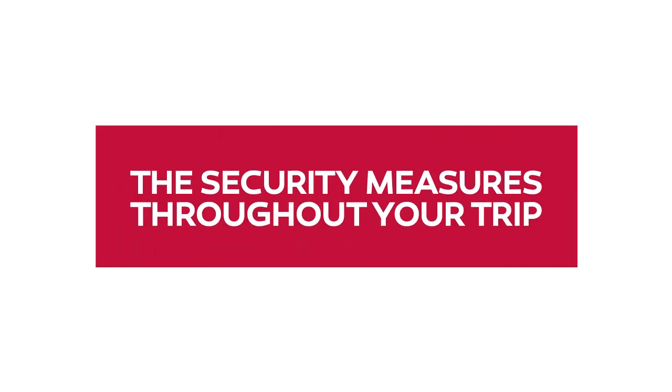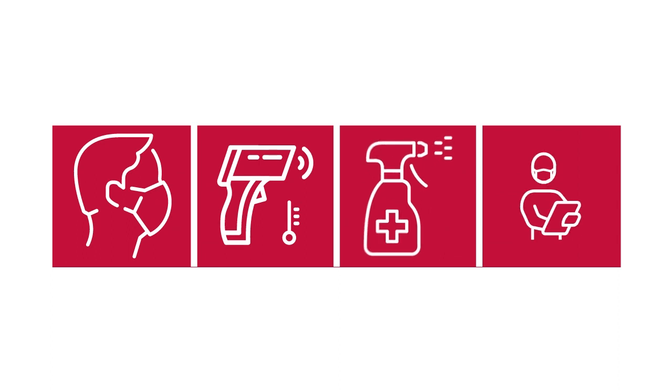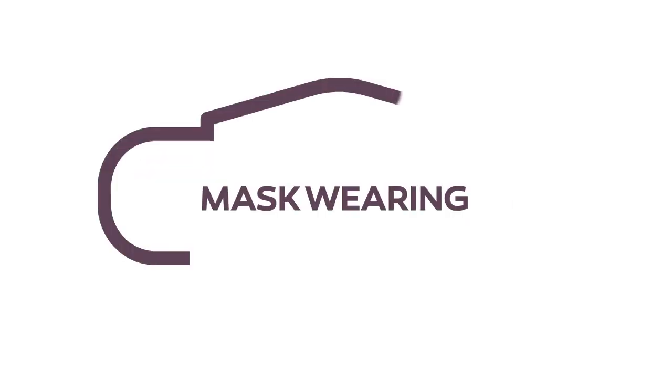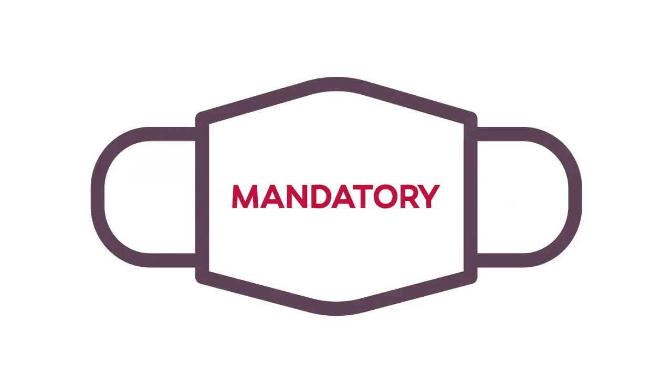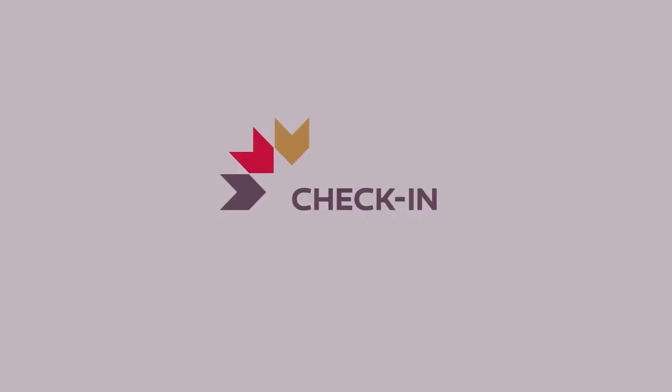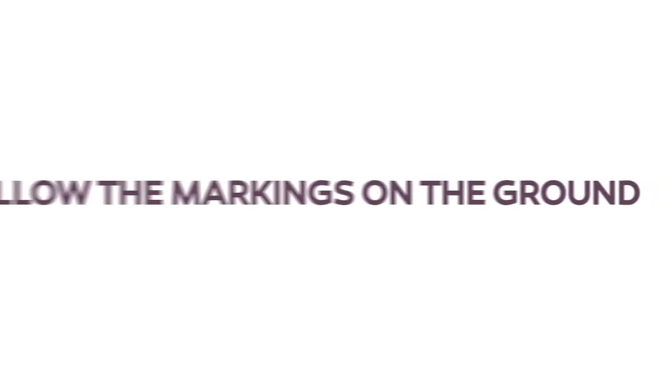To make your journey worry-free, Royal Air Maroc has set up security measures throughout your trip. When you arrive at the airport, wearing a mask is mandatory. Contactless body temperature scan will be performed at the entrance. Ground markings and signs will show step-by-step measures to follow.